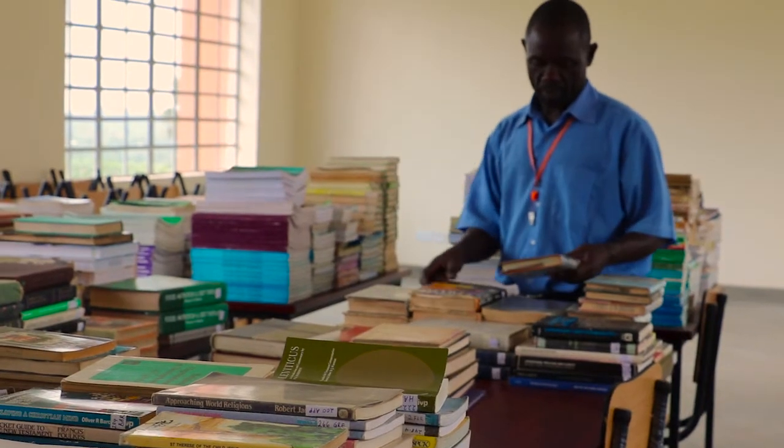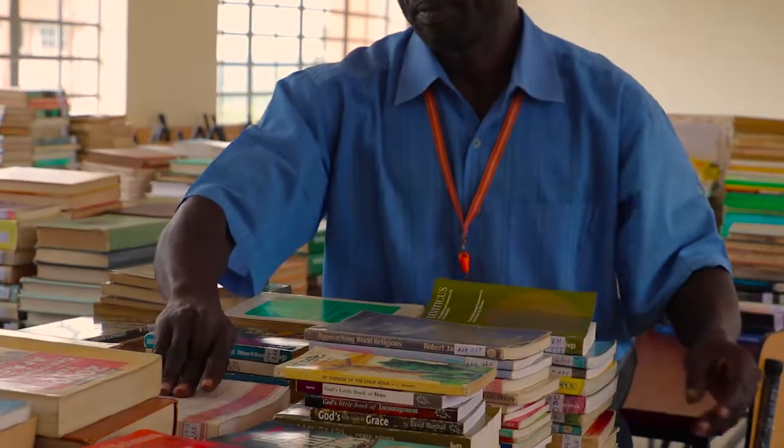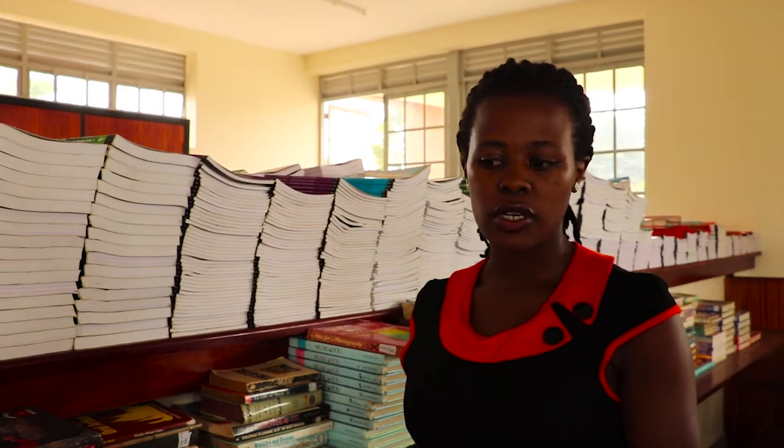The library is a granary of information for students, because to pass your examinations well and to be knowledgeable, you need to read a lot of materials — from books, from the internet, from whatever collections are there in the library. This is a teacher training college, so they train teachers who do research and need to use the internet and have a diverse collection for their research.